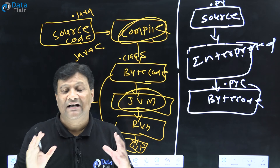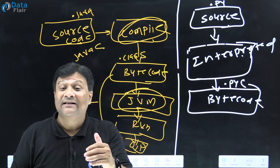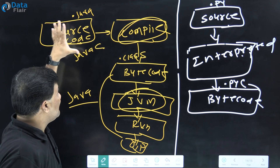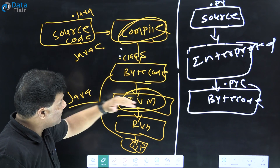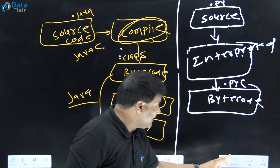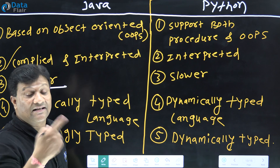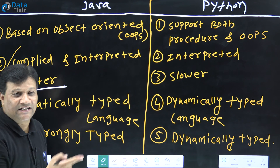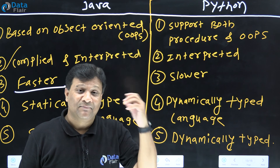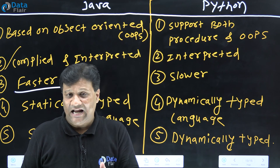An interpreted language translates code line by line, which makes it slow. Python added a JIT compiler to execute code more simultaneously. In Java, code is compiled to bytecode and then run by the JVM, which is why Java is faster than Python. Java is a compiled language, so it executes faster — applications run faster due to proper time complexity.